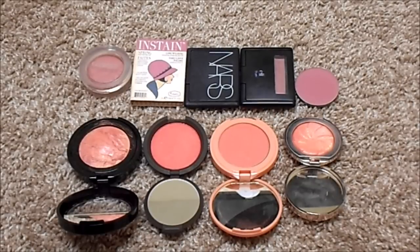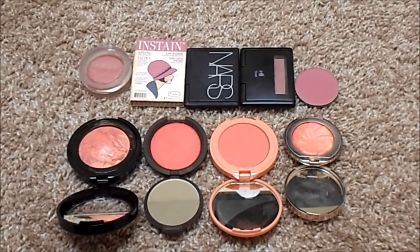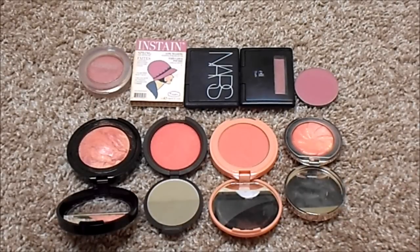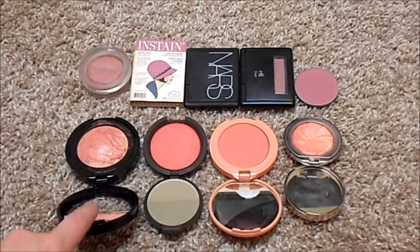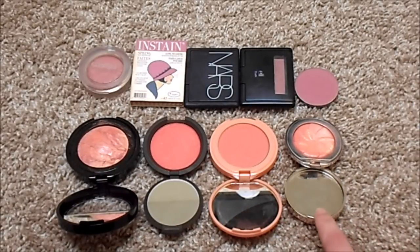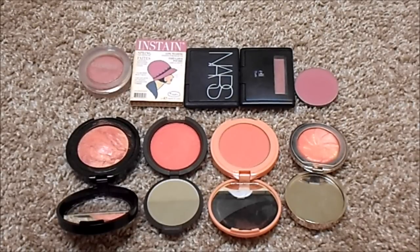For blushes, I currently have 39, the same as my last update, which I'm really happy about. Since my last update I got four new ones: Laura Geller Baked Blush in Tropic Hues, Becca Mineral Blush in Snapdragon, Tarte Amazon Clay Blush in Captivating, and Ciate Illuminating Blush in Summer Love. Some other brands I have in my collection include Clinique Cheek Pops, The Balm, NARS, e.l.f., and several MAC blushes. I do not have an ideal number for this category.